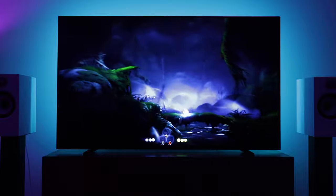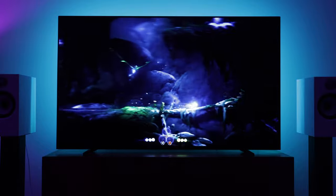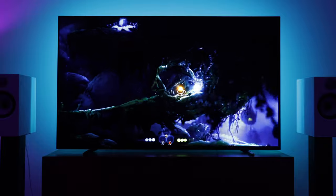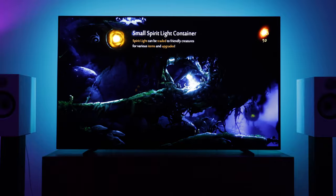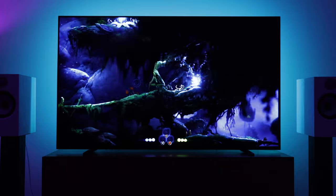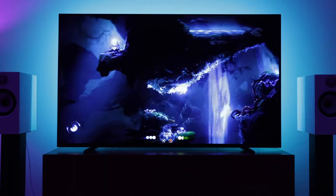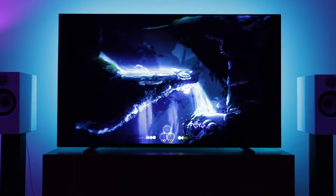On the flip side, some smaller indie titles do output native 4K and look fantastic. Ori and the Will of the Wisps looks awesome on a 65-inch OLED. In terms of graphical fidelity, it really is a mixed bag — smaller indie games can look fantastic, while some AAA titles will be noticeably lower resolution.